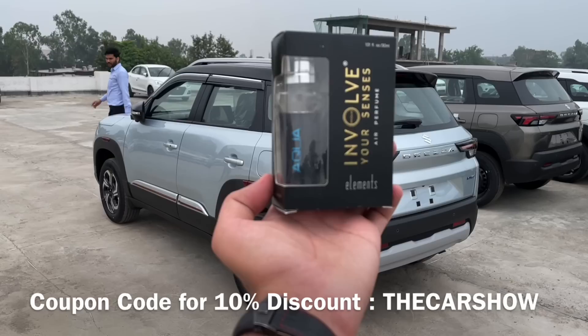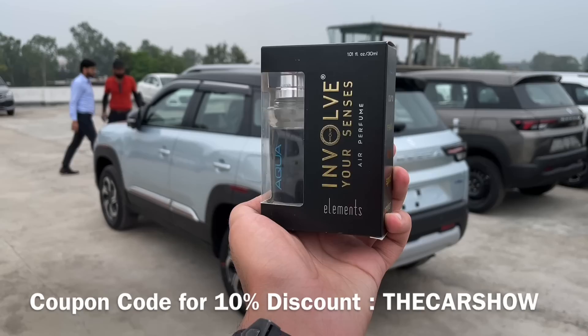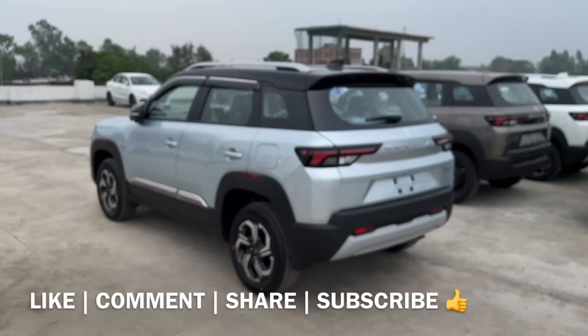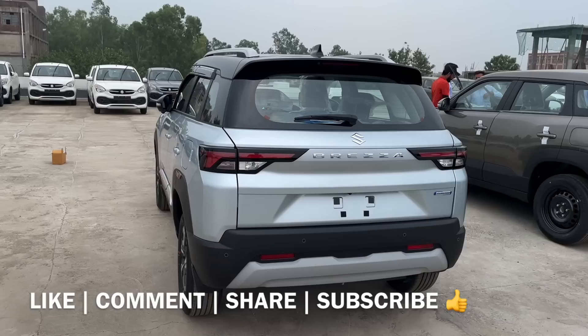Description में Involve Elements Equa Air Perfume का link भी मिलेगा जहाँ से आप एक बढ़िया fragrance खरीद सकते हैं। Car Show coupon use करने पर 10% discount मिलेगा। यह था complete video — उम्मीद है आप सबको यह video पसंद आई। Please share it with your friends and family, hit the like button, and subscribe to the YouTube channel. Thank you and have a nice day.